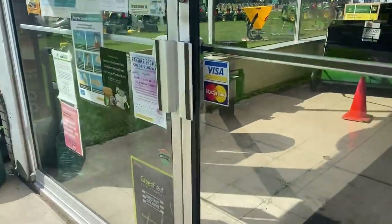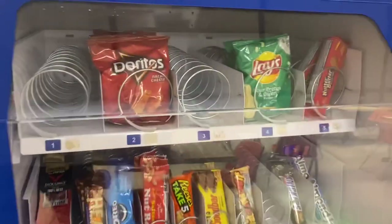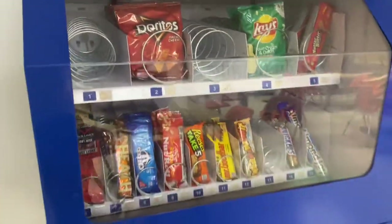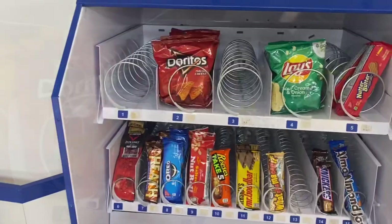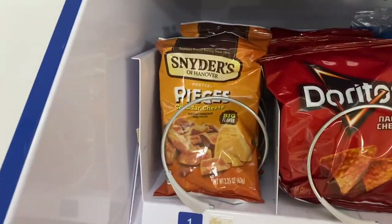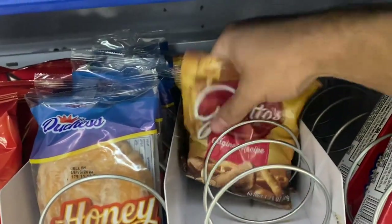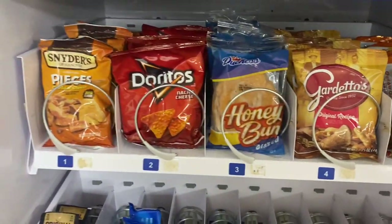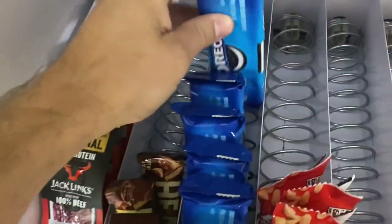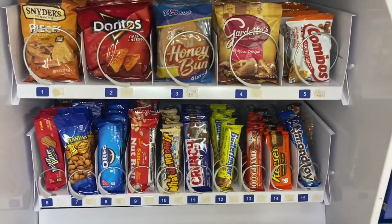All right guys, today we're stopping at a countertop snack machine. This is in a tractor factory up in their break room. We're here for a one-month collection. We got some empty columns up top and some of the candy bars are running low. We're going to throw some honey buns in today, Snyder's pieces, some Gardetto's. So we got this top half loaded up — they love combos here, so I know those will sell out. And now we stocked up the bottom, and here's a good look at it.